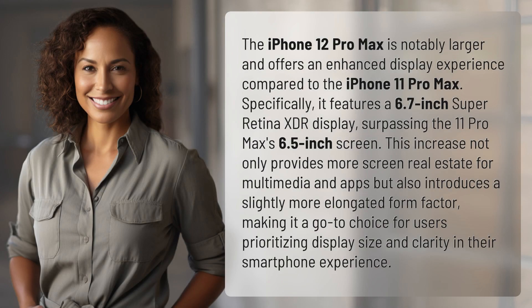The iPhone 12 Pro Max is notably larger and offers an enhanced display experience compared to the iPhone 11 Pro Max. Specifically, it features a 6.7-inch Super Retina XDR display, surpassing the 11 Pro Max's 6.5-inch screen.